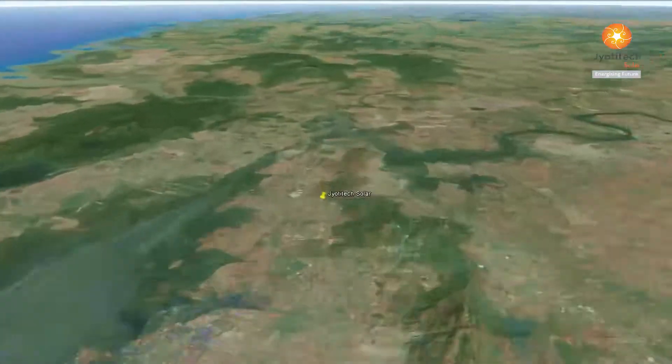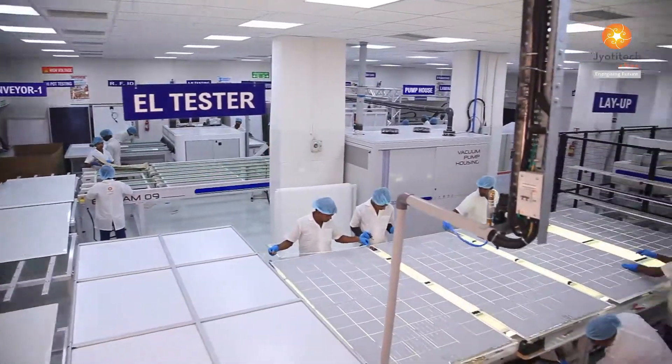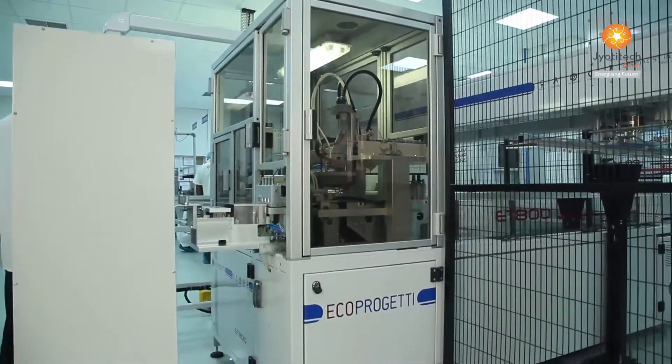Sprawling in the industrial hub of Navi Mumbai, India, the 30 megawatt semi-automatic production line for manufacturing of photovoltaic modules (PV) comprises state-of-the-art technology from Eco Progetti, Italy.